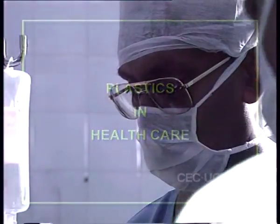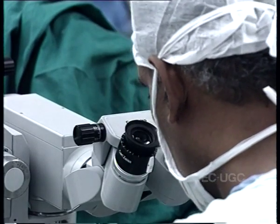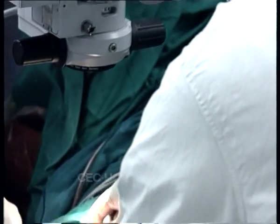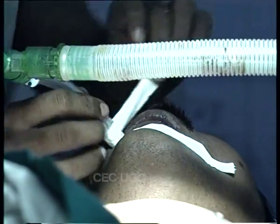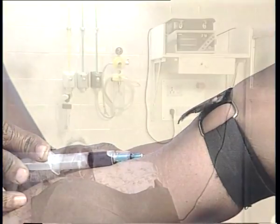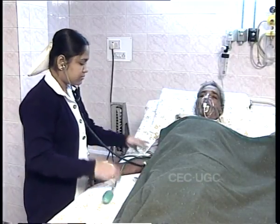In the healthcare sector, plastic-based technologies make life-saving and life-enhancing surgery possible. Plastics also play a vital role in fundamental medical care, such as disposable syringes, hygienic medical instruments, etc., helping make better and longer lives for society all over the world.